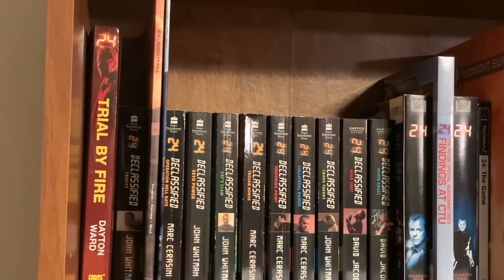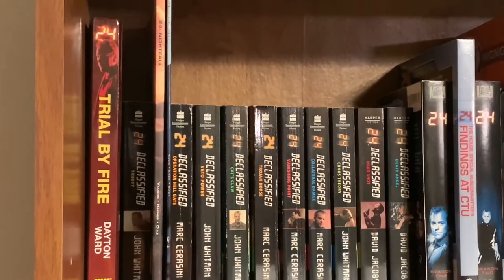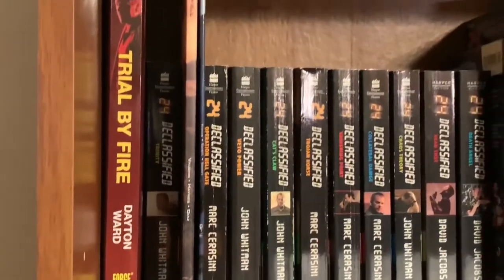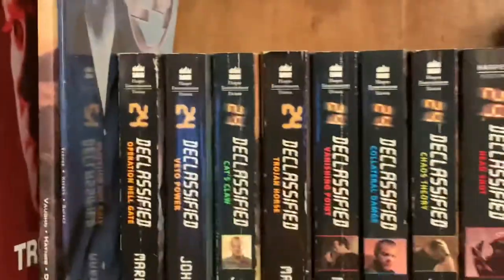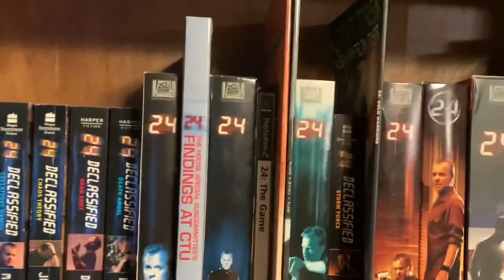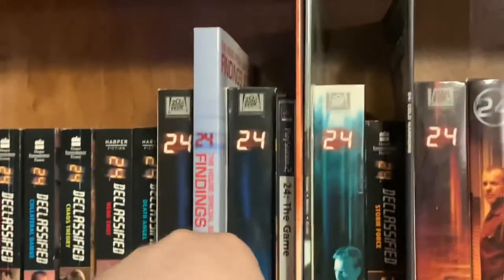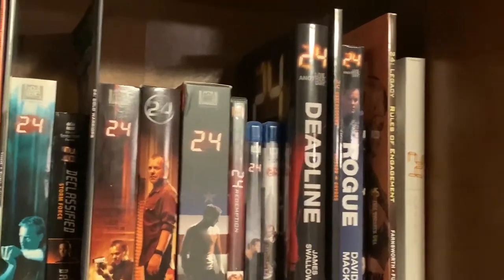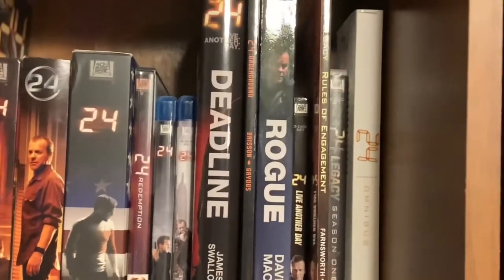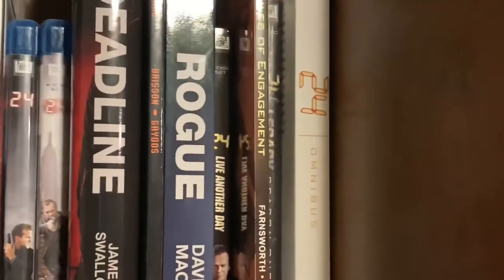Here I have all of the 24 media that's pretty much been released, in chronological order of when it would take place. There's a lot of debate about the 24 Declassified novels being canon, so I just set them in order. You have 24 Trial by Fire by Dayton Ward, the 24 Declassified comic books, the 24 Nightfall comic graphic novel, all the Declassified novels, then season one, The Findings at CTU, season two, 24 The Game — an imported UK steelbook version — more comics, seasons three through eight, Redemption, Deadline and Rogue by James Swallow, David Mack, Live Another Day, 24 Legacy on DVD, the Rules of Engagement graphic novel, and a 24 omnibus that collects all the comic books.